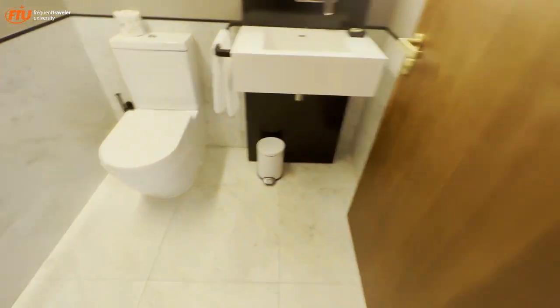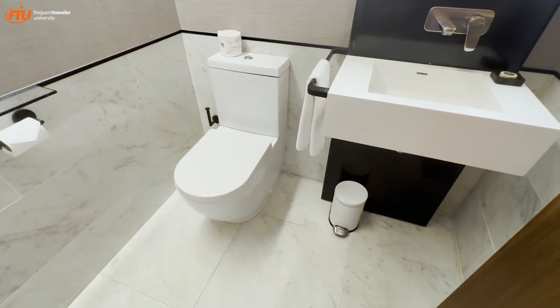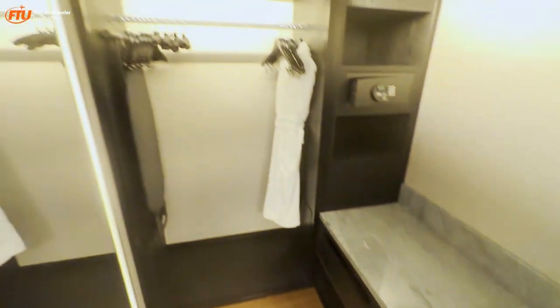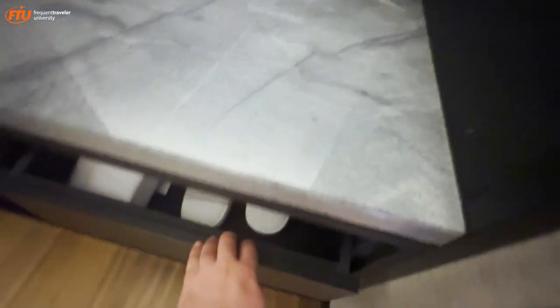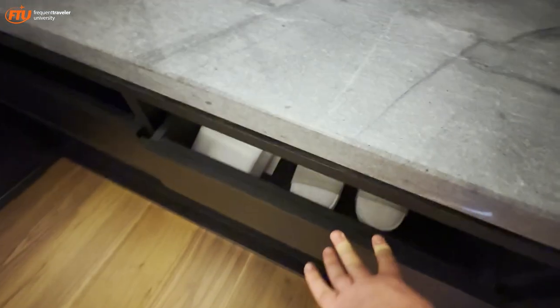Here is the powder room — the toilet is separate from the rest of the bathroom, and there's a separate sink area. Right next door, we've got a wardrobe with a robe, some hangers, and a place to store luggage. Down here there's a place with some slippers and ironing supplies.